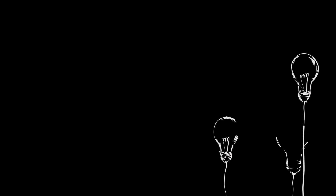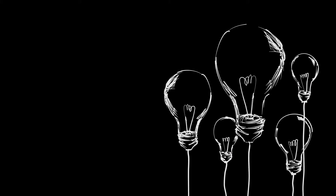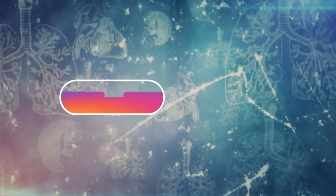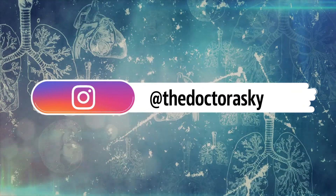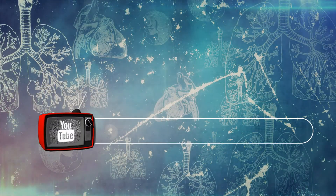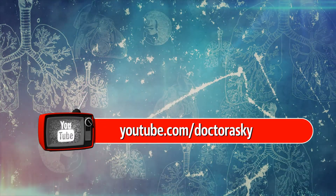We hope you are learning something new every day from our videos. If you have a question or want us to cover a specific topic, let us know in the comments section below. You can also connect with us directly on Instagram at TheDrOsky, or subscribe to our YouTube channel at www.youtube.com/DrOsky.